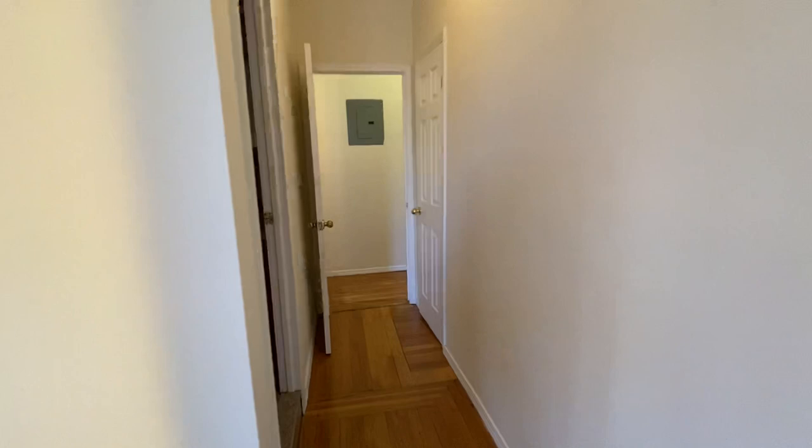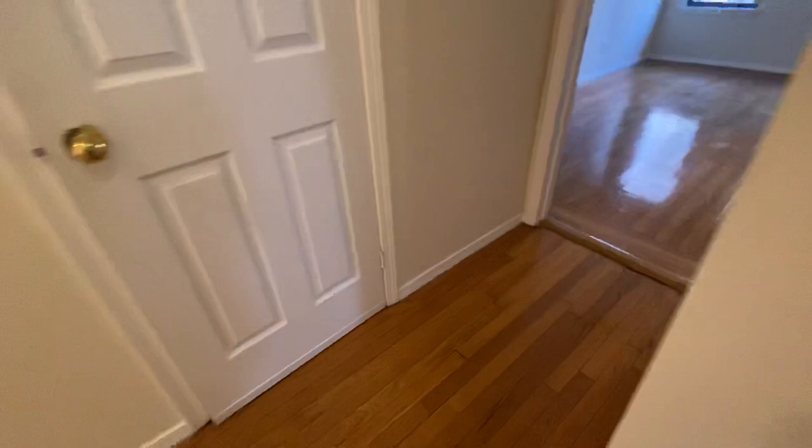Now let's take a look at bedroom number three. Here is the closet. It's facing north.